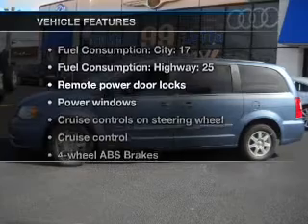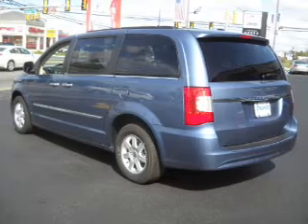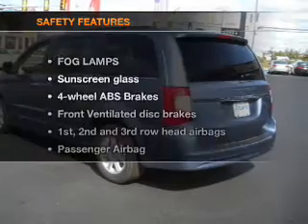With these notable features, you won't want to miss out on the opportunity to own this amazing ride: air conditioning, power door locks, power windows, power steering, cruise control, power mirrors, and an AM-FM stereo with a CD player.